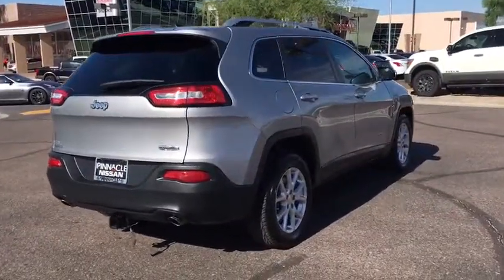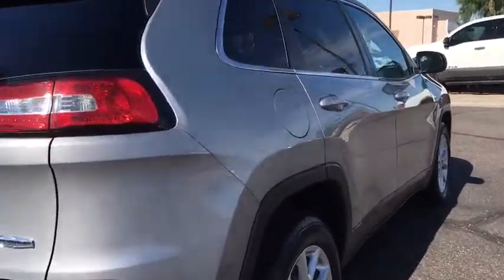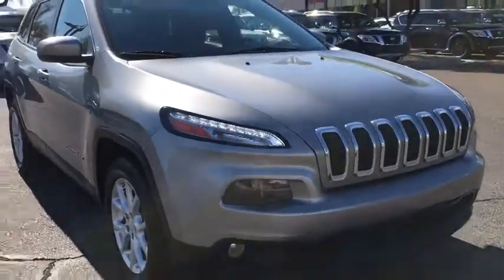Keyless entry, stability control, steering wheel audio controls, traction control, anti-lock braking system, leather-wrapped steering wheel, Bluetooth, power steering, adjustable steering wheel.